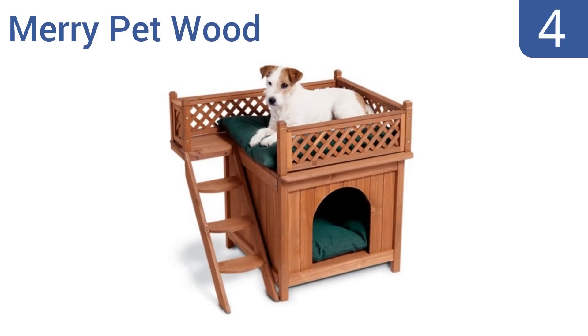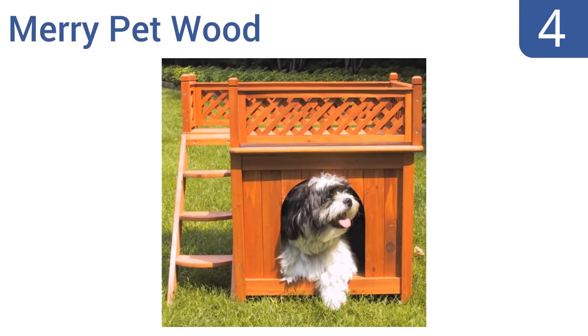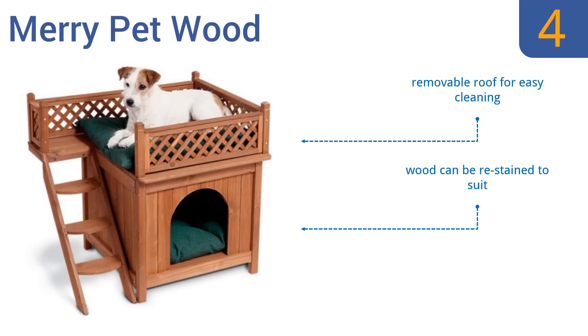At number four, the Merry Pet Wood is a room with a view for smaller dogs. It features steps leading to a balcony with whimsical lattice fencing. The naturally scented wood creates a calming, pleasant atmosphere for your pets. It has a removable roof for easy cleaning and the wood can be restained to suit your preferences, but the steps are too narrow for some dogs.